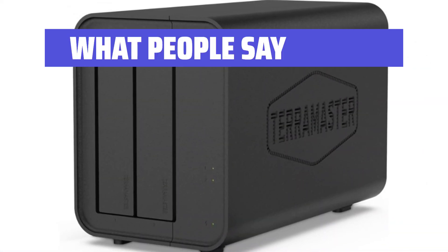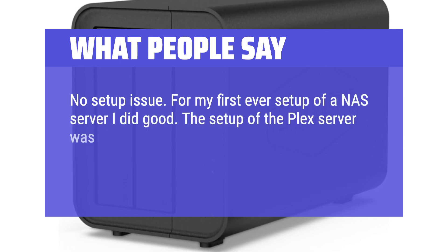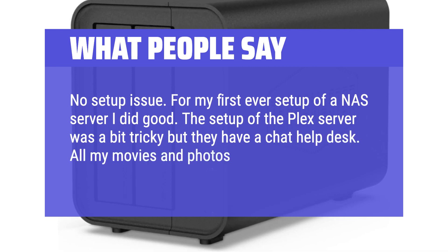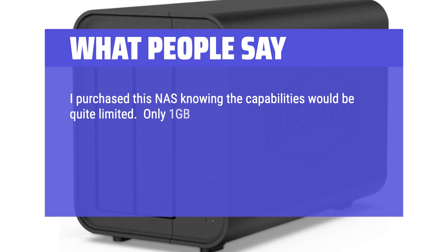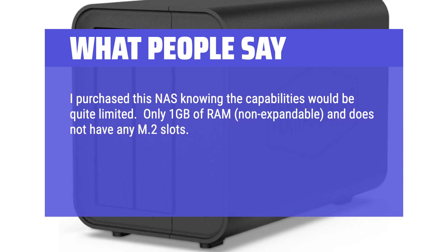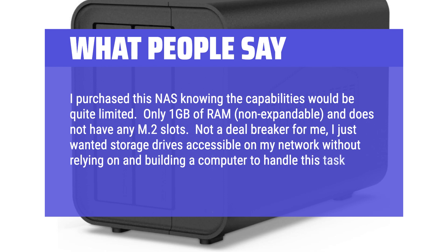What people say: "No setup issue. For my first ever setup of a NAS server, I did good. The setup of the Plex server was a bit tricky but they have a chat help desk. All my movies and photos have been moved over and working well." Another user noted: "I purchased this NAS knowing the capabilities would be quite limited — only 1GB of RAM, non-expandable, and no M.2 slots. Not a deal breaker for me; I just wanted storage drives accessible on my network without relying on building a computer to handle this task."